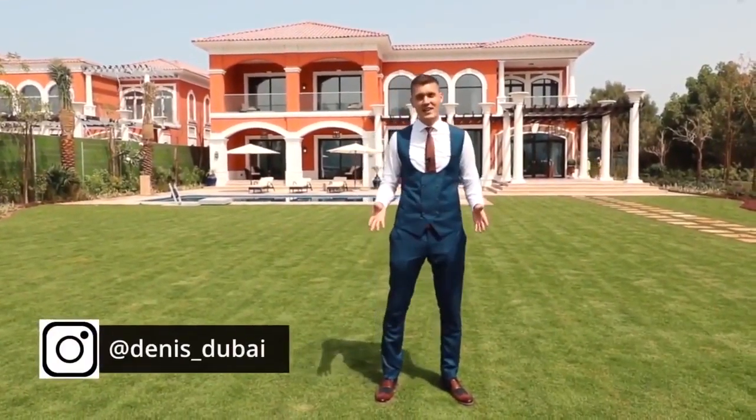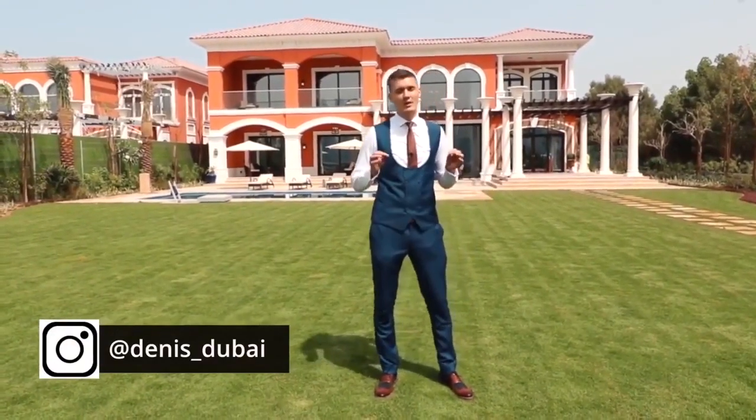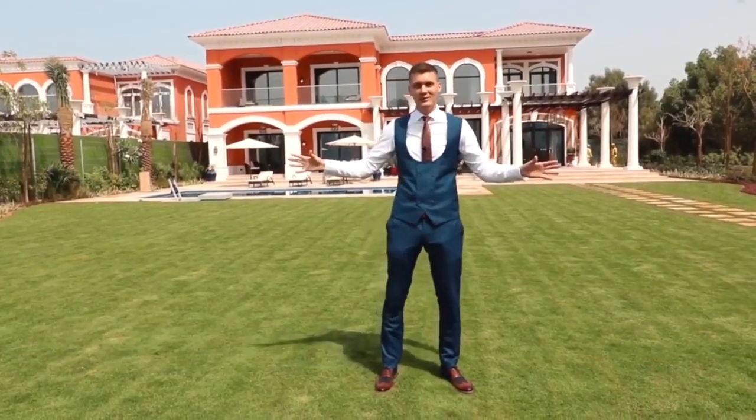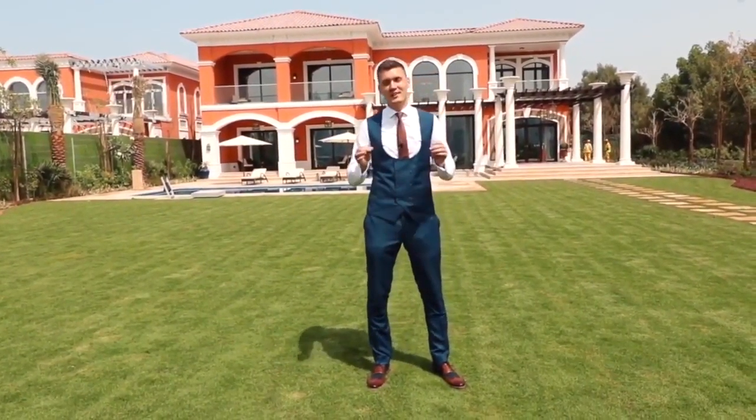Hi guys, my name is Denis and I'm a real estate agent in Dubai. Right now I'm on the Palm Jumeirah — one of the most famous and exclusive locations in the entire world. Today I want to show you something very special.